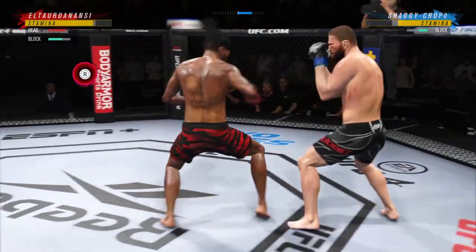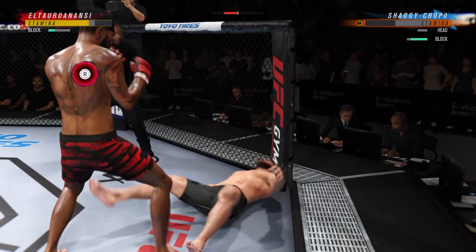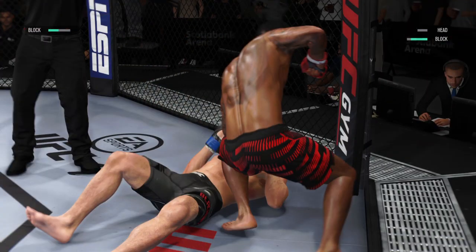Nice job to block the gap. Great punch. And just like that, the fight is over.